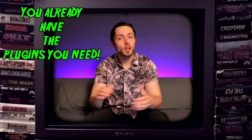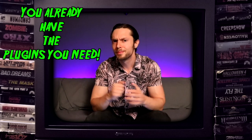Hello. Bobby Torres of FrightBox Recording here to tell you why you already have all the plugins that you'll ever need to create a great mix. Probably.